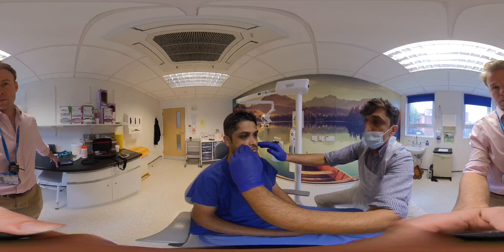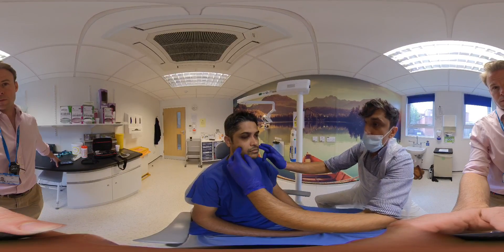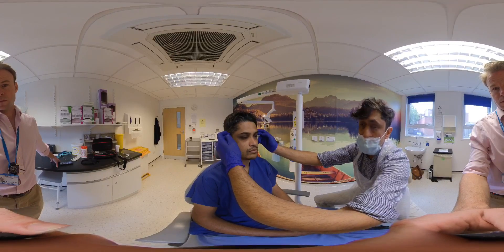To recap: LeFort one is low level, LeFort two is mid-level, and LeFort three is complete separation of the facial skeleton from the skull.